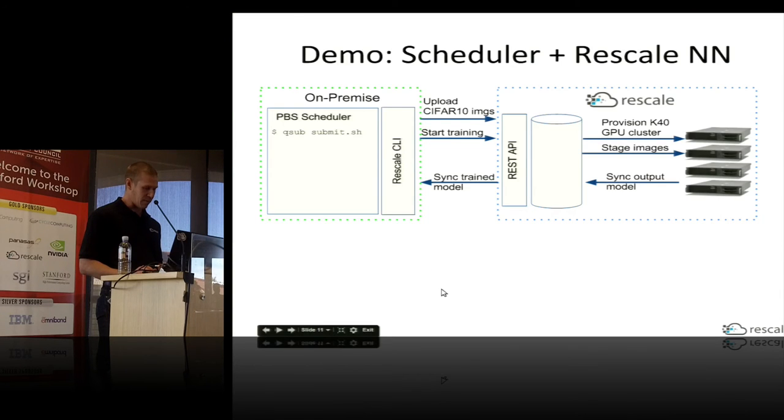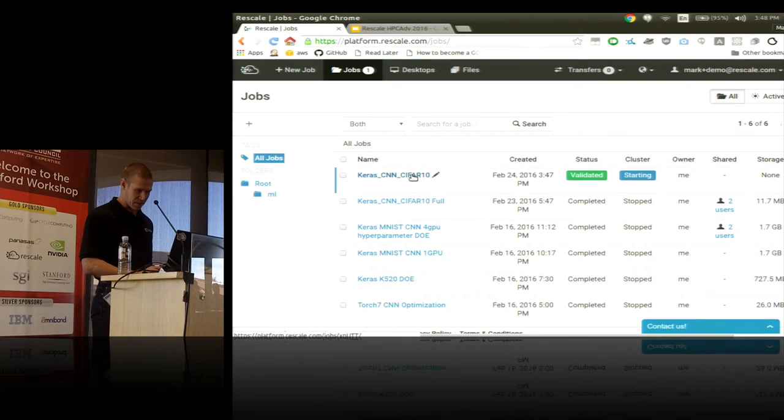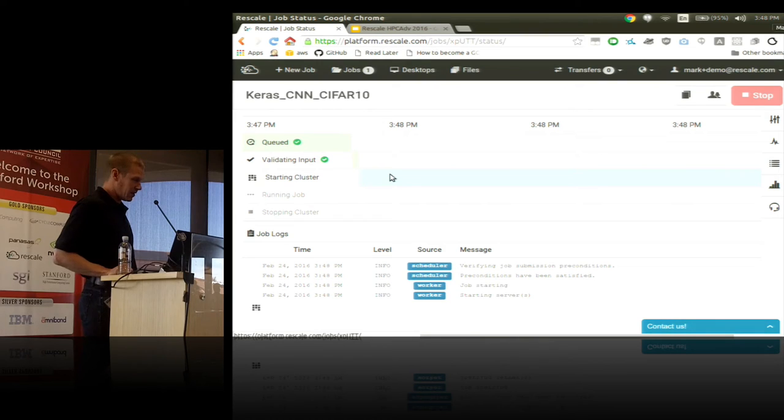I'm going to flip over to the platform now. This is the landing page for a user when they log in to Rescale — it shows all their completed and currently running jobs. You don't need to set up your job to run through a scheduler integration; there's a wizard you can use to set up HPC jobs here as well. Our job just appeared here — it's starting the cluster. This is a Gantt chart of the progress of the job. It generally takes about five minutes to provision the cluster, so I'm going to show screenshots fast-forwarded about 10 minutes.